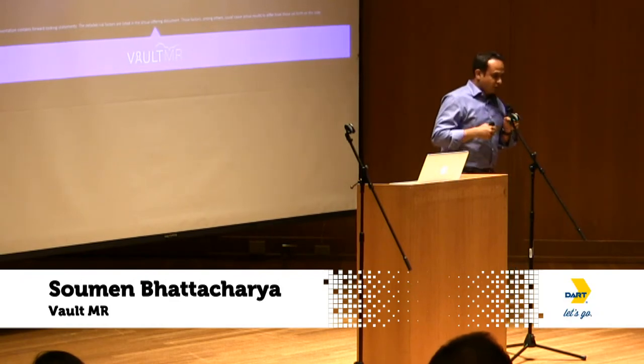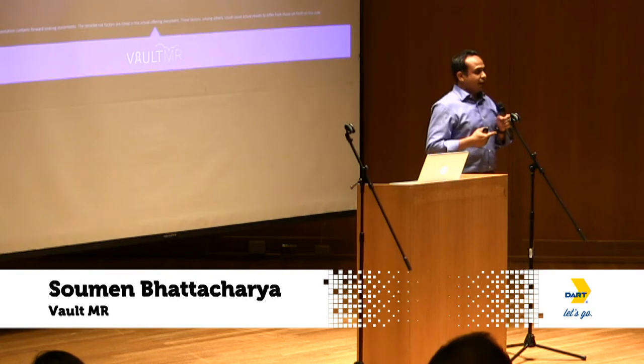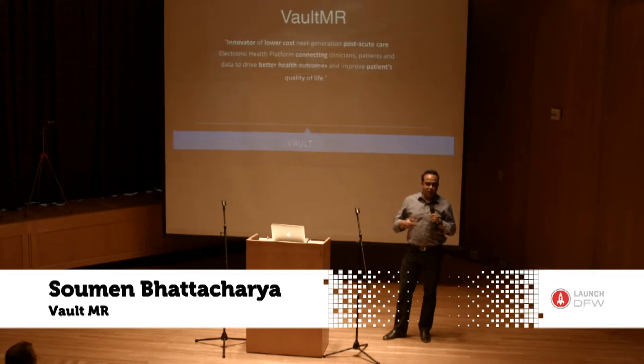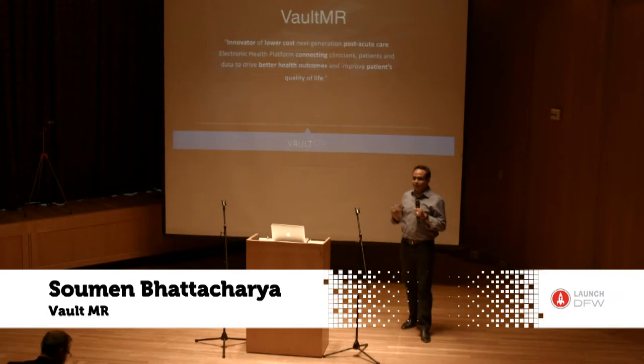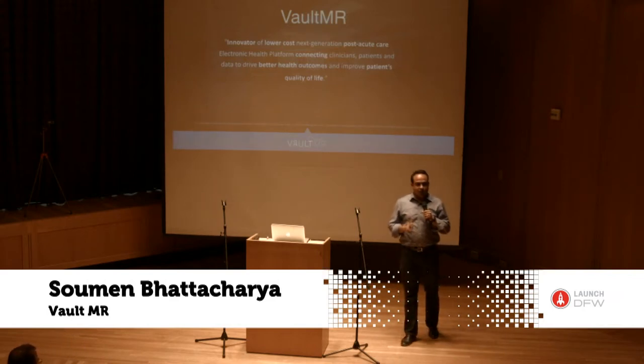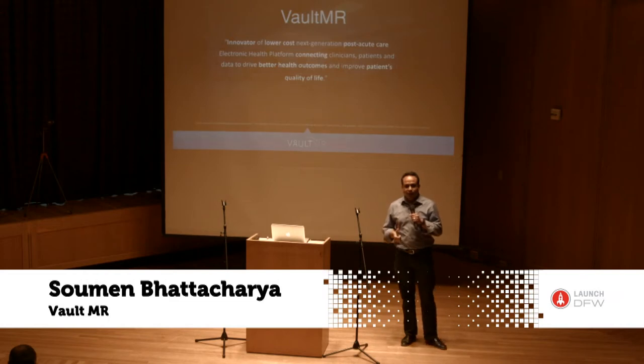When you peel back the surface, what you'll start noticing is that people in hospitals — the doctors, nurses, therapists, everybody — they are working as a team. They're in a huddle, they know about the patients, they are communicating, always discussing about the patient. But the problem is the software. The software is making them work in silos.